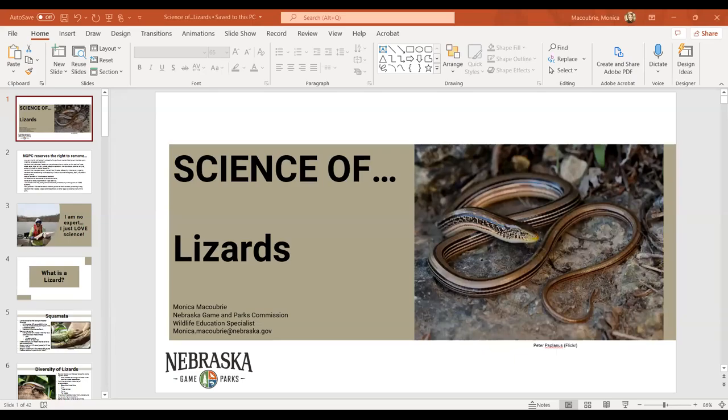What better way to kick off our Science Hub series than with lizards today, which are a type of reptile. Remember there's a lot of cool events happening as far as Game and Parks and around the state celebrating Reptile Month. We will go ahead and get our presentation going on lizards today. I don't have a co-host with me, but I will do my best. I feel like I haven't done a virtual program in a while, so it's hard to remember how to share screens and let people in.